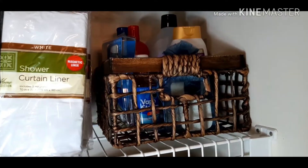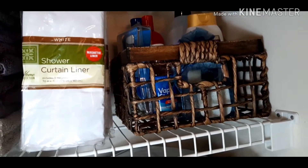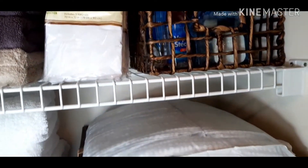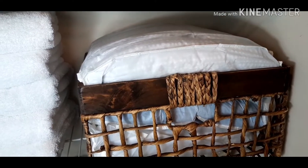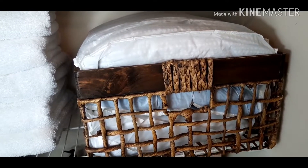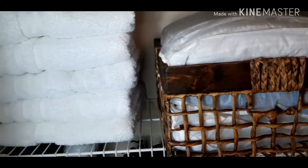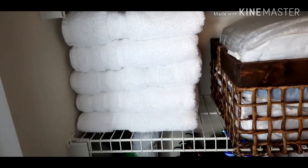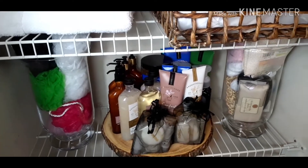This container here I use for some of my essentials. And remember, I told you guys that I use the dollar store sweater bags — I iron my sheets, fold them, and keep them in the dollar store sweater bags. And then here you have more towels, and then let's go down and we have my bathroom essentials.